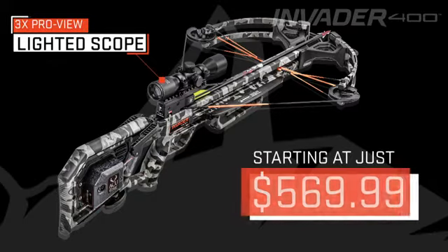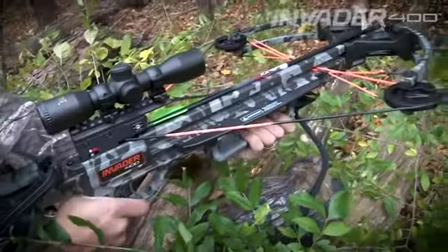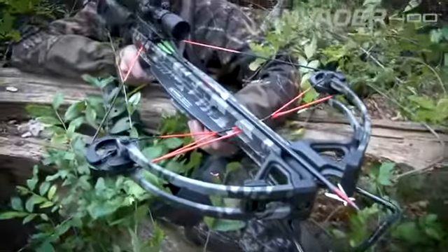Starting at just $569.99, it offers an incredible performance-to-value ratio for the budget-minded hunter. Built to perform in the tightest of shooting situations.